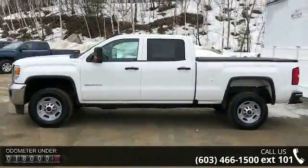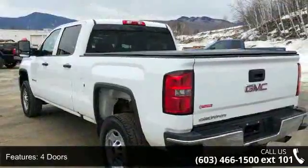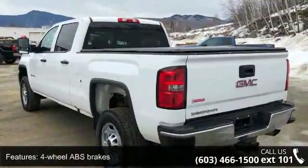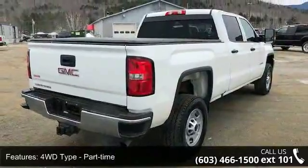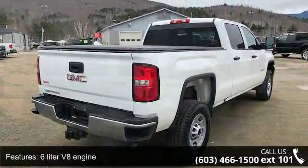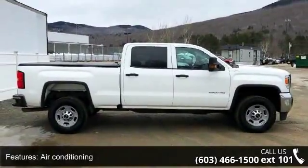This vehicle's top features include 4 doors, 4-wheel ABS brakes, 4WD type part-time, 6-liter V8 engine, air conditioning, automatic transmission, bed length 78.9 inches, clock and radio display, cruise control, and daytime running lights.